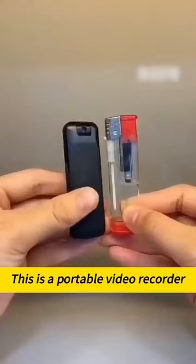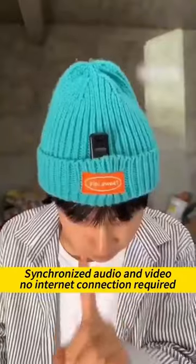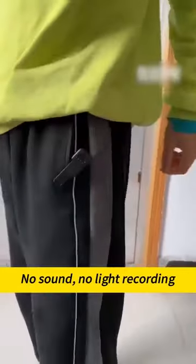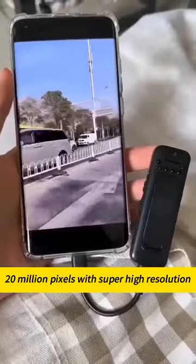This is a portable video recorder. Click on the audio/video function — synchronized audio and video, no internet connection required. In special cases, just touch for no-sound, no-light recording. 20 million pixels with super high resolution.